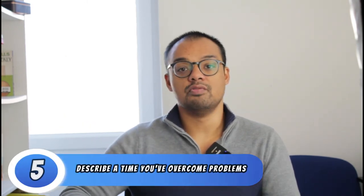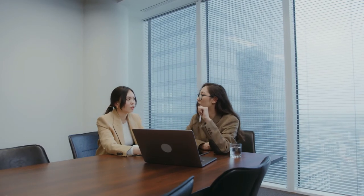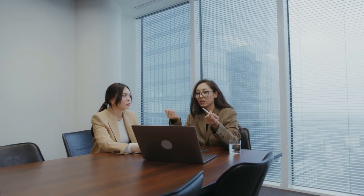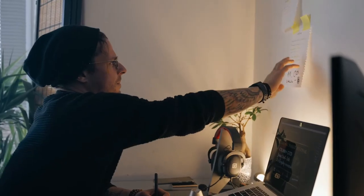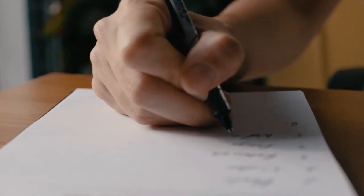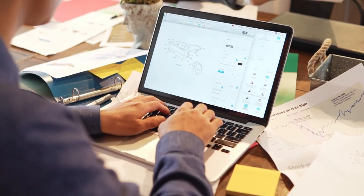Question number five, describe a time you've overcome a problem. This is another competency-based question using STAR. Most importantly, try to make sure that this is a multi-stage problem. It could be a dissertation where you had to do your research, write out your brief, put together your book list, go through it with your assessor, write your draft, and so on. The problem should have at least two or three stages to be fixed. Generally, it's about good planning and preparation, seeking out additional help and resources, making sure that you organise your time effectively, having that deadline or goal in mind and then working systematically through small chunks to reach that deadline or goal.